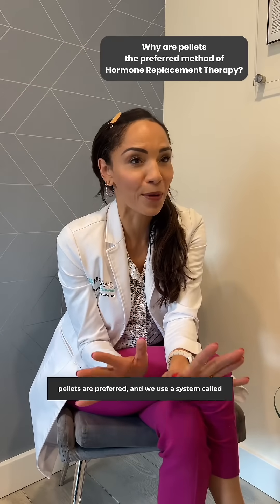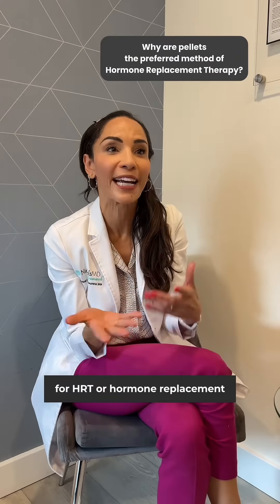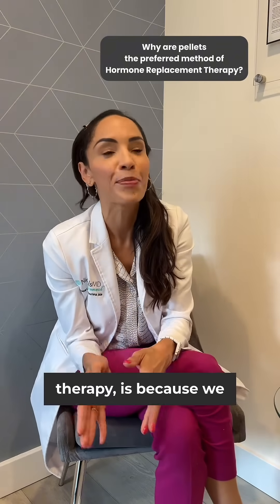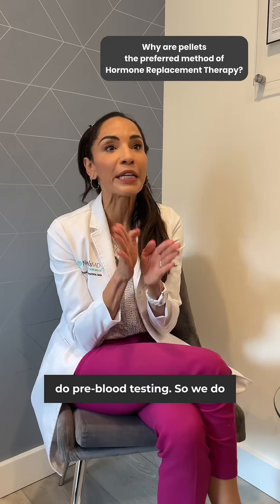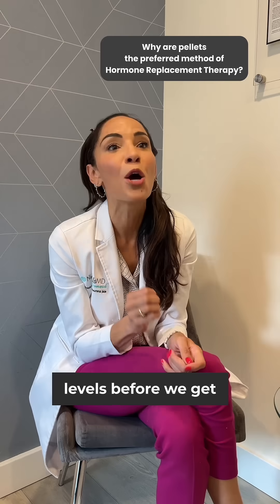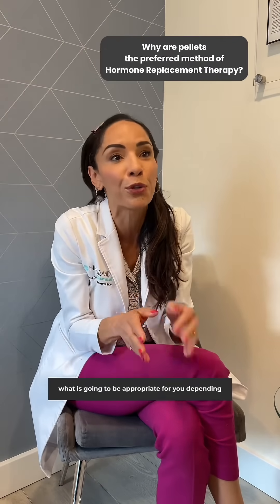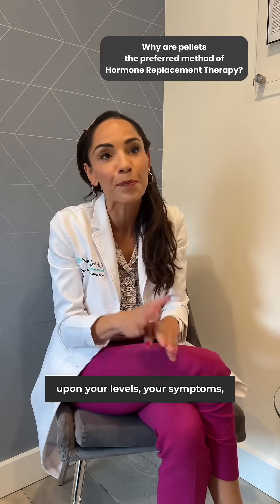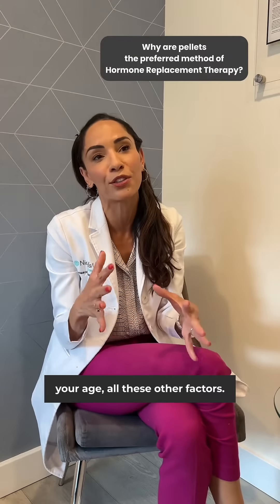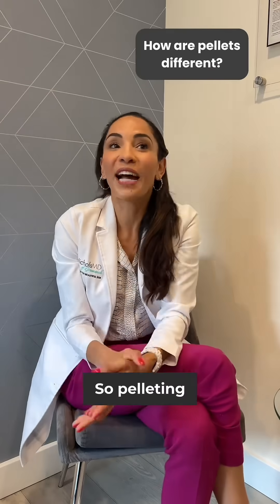The reason pellets are preferred — we use a system called BioT that's been around for a long time — for HRT, or hormone replacement therapy, is because we do pre-blood testing. We look at all your hormone levels before determining the dosing that's appropriate for you, depending on your levels, your symptoms, your age, and all these other factors, so you're really getting a precise dosage.